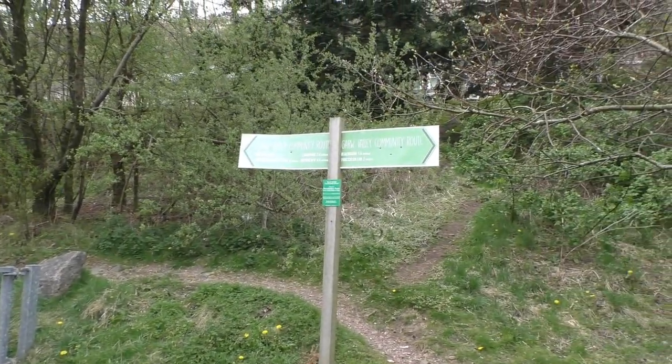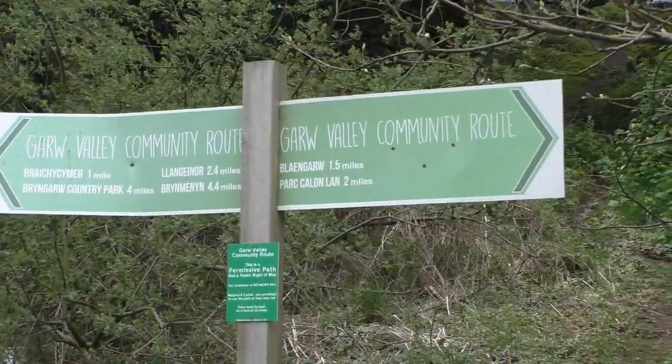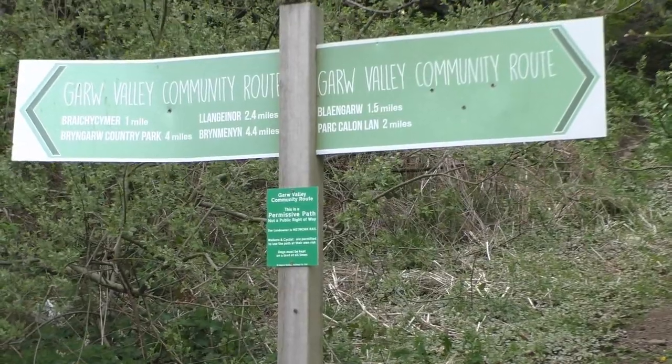And here we have the sign. Brangaro, one and a half miles to the right. Rangaina, 2.4 miles to the left. And Bremenin, 4.4 miles.